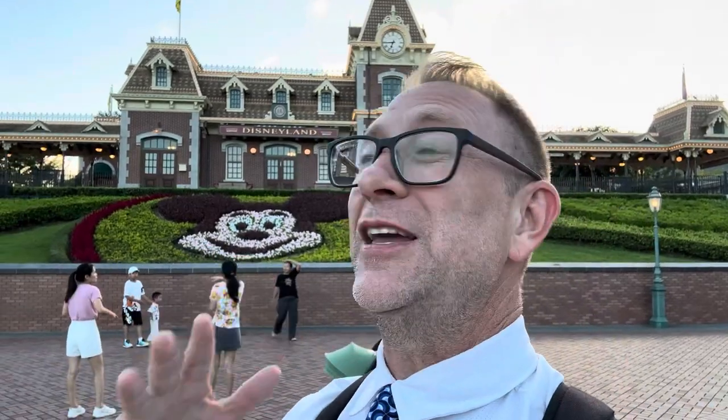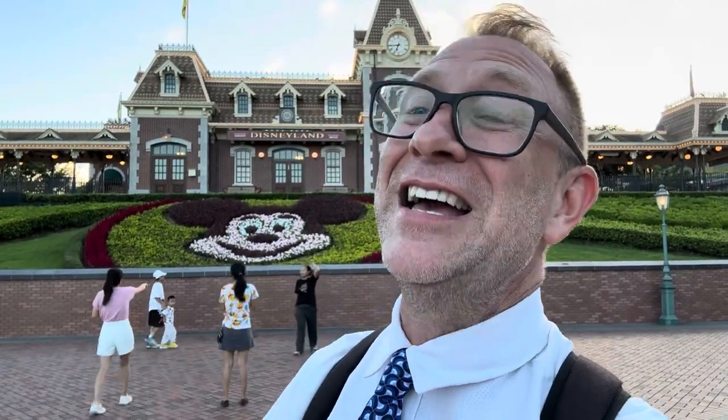Hello everybody, I'm Chris Provost and you're watching Provost Park Pass. Today's video I'm going to do a full walking tour of Hong Kong Disneyland.